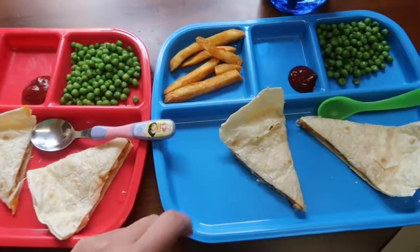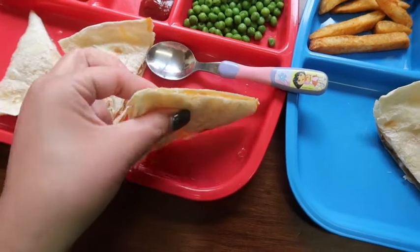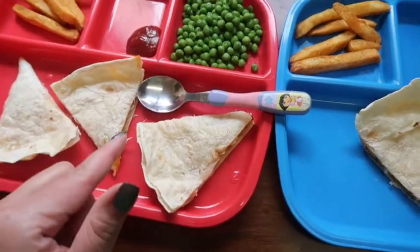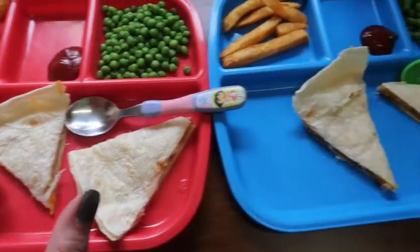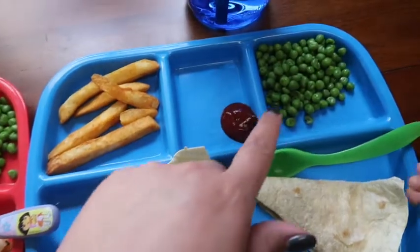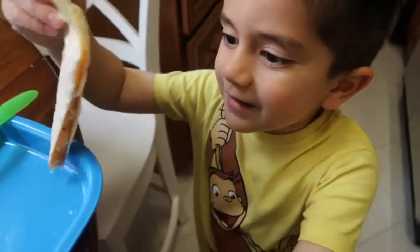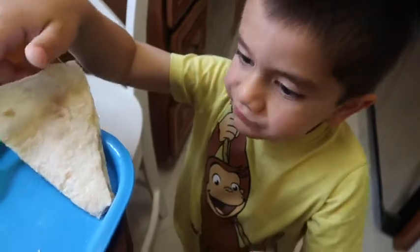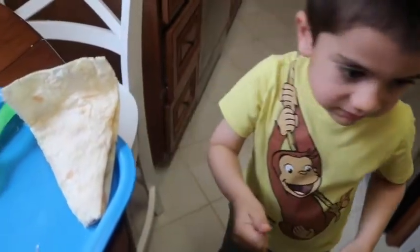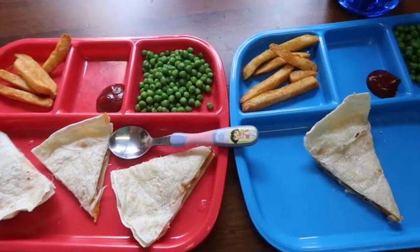I just made their dinner — they're getting chicken quesadillas. Jack barbecued a bunch of chicken yesterday so I just cut it up really tiny, added a lot of cheese, and used a non-stick pan with no butter or oil. They also have some peas, ketchup, and seasoned fries. That is their Monday dinner — I'm so used to saying lunches!